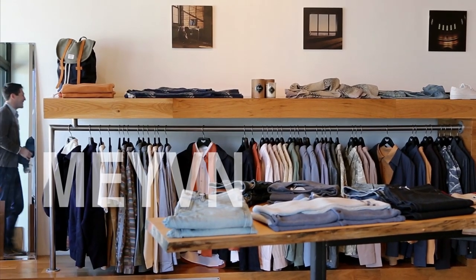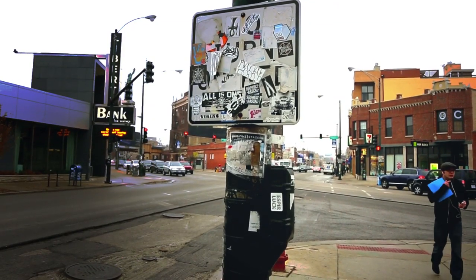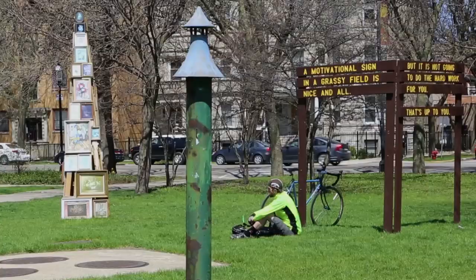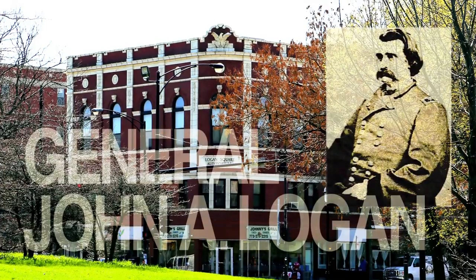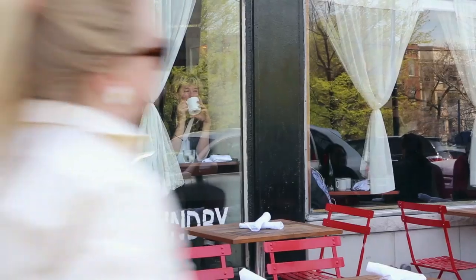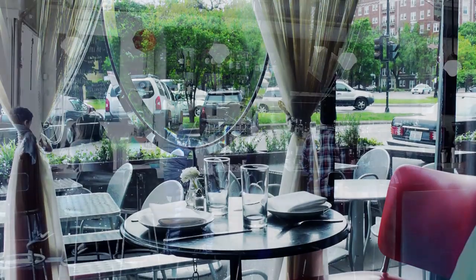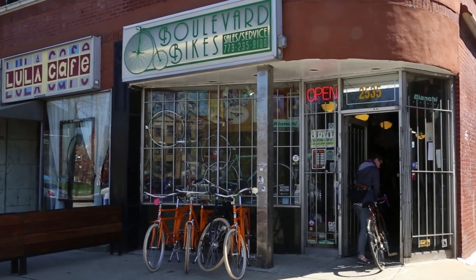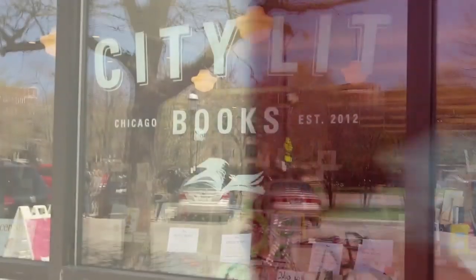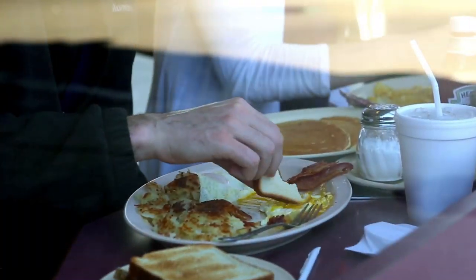We're at Maven. The scarves and pocket squares are made here in Chicago. It's all Japanese textiles. The baseball caps are made in Brooklyn, New York. There's also a local bookstore around the corner that has story time for kids.